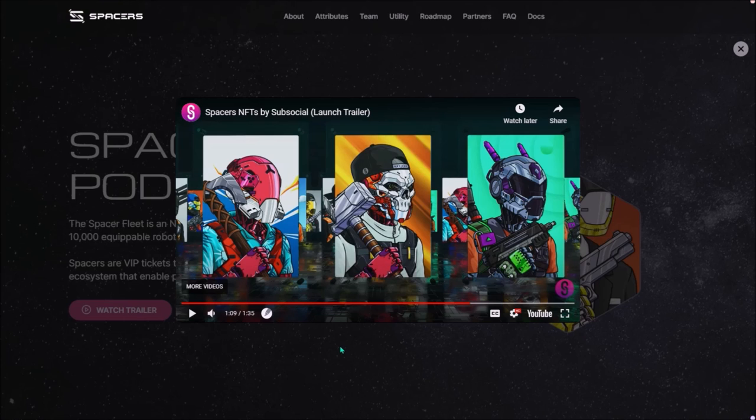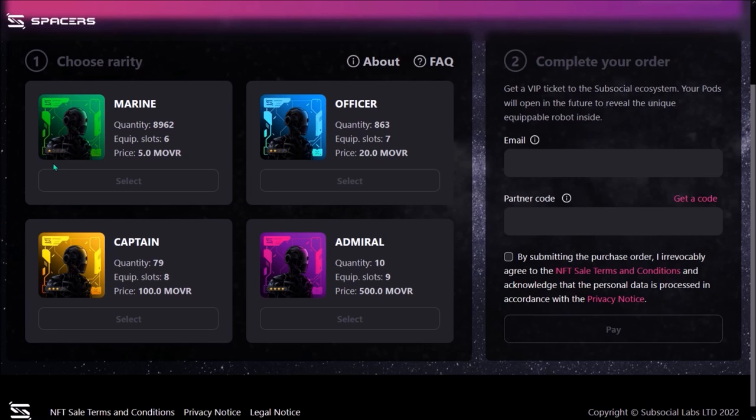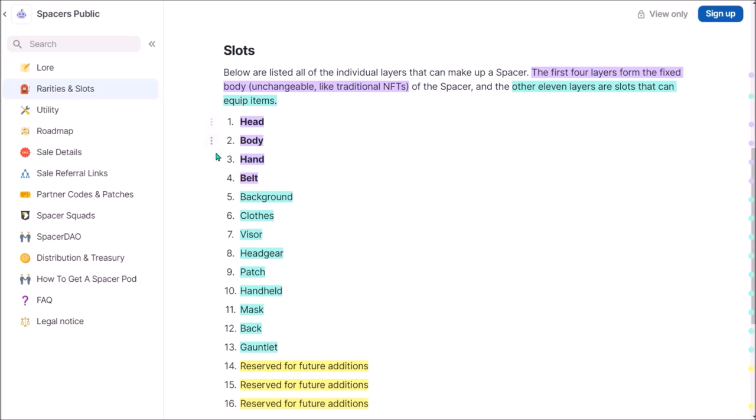Each Spacer will have a unique combination of equipment. These 4 body parts will be fixed: head, body, hand, and belt — so these 4 parts will be unchangeable. Then there will be between 6 to 9 equipable slots depending on the rarity, such as clothes, background, handheld, or mask. Plus there will be 3 additional equipable slots reserved for future additions. So even the base Spacer, Marine, sold for 5 MOVR, will have at least 10 different body parts — 4 fixed and 6 equipable — which is really a lot, meaning each Spacer will be unique.